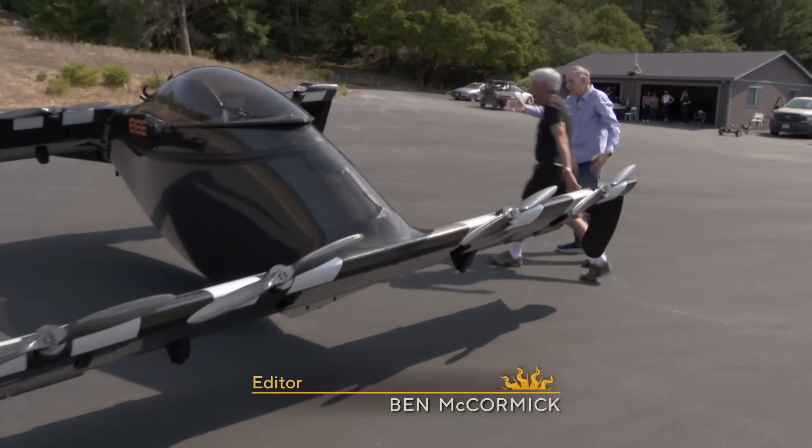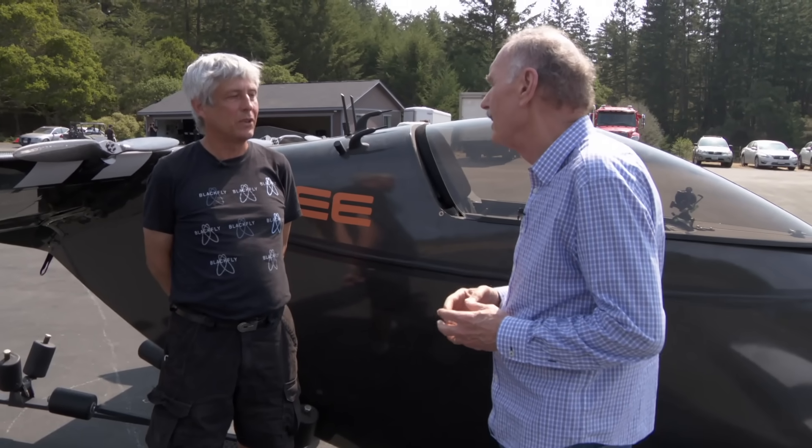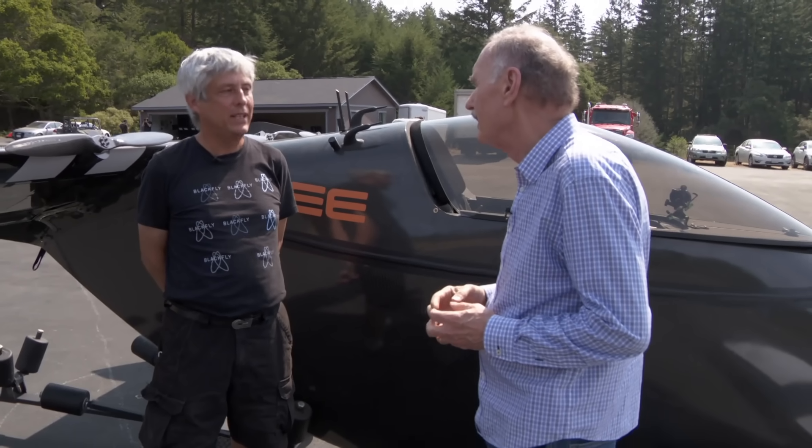I believe that vehicles like this and other vehicles like this are going to revolutionize transportation going forward. This is just the very beginning.